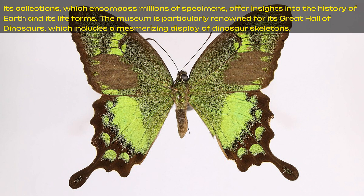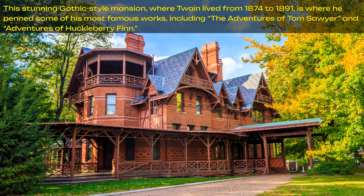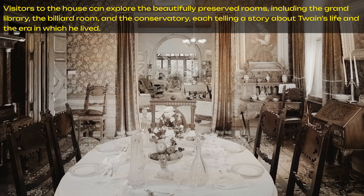We are down to number 8: the Mark Twain House and Museum, located in Hartford. It is a significant cultural landmark, offering a fascinating glimpse into the life of Samuel Clemens, better known as Mark Twain, one of America's most beloved authors. This stunning Gothic-style mansion where Twain lived from 1874 to 1891 is where he penned some of his most famous works, including The Adventures of Tom Sawyer and Adventures of Huckleberry Finn. Visitors can explore the beautifully preserved rooms, including the Grand Library, the Billiard Room, and the Conservatory, each telling a story about Twain's life and the era in which he lived.